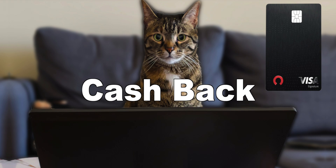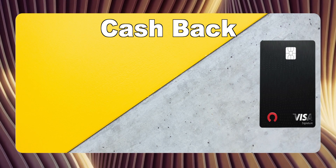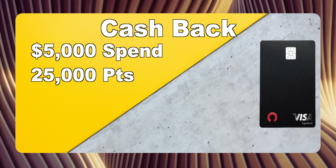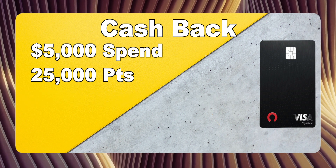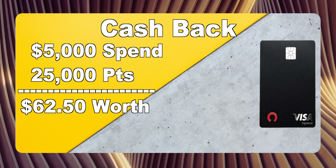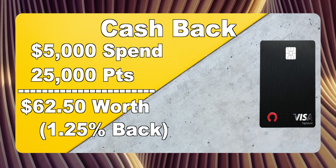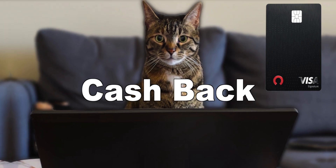How about the last method — getting it back as statement credit or cash? This is actually going to be the worst way to redeem your points. Using the same example: if you spent $5,000, you would get 25,000 points. When you redeem those points, they're only worth 0.25 cents per point. So if you're spending $5,000 and you get 25,000 points, you can only redeem those points for a statement credit of $62.50 — or 1.25% cash back on that $5,000. At least it's not 1% back on everything, but still not the best way to redeem your points.